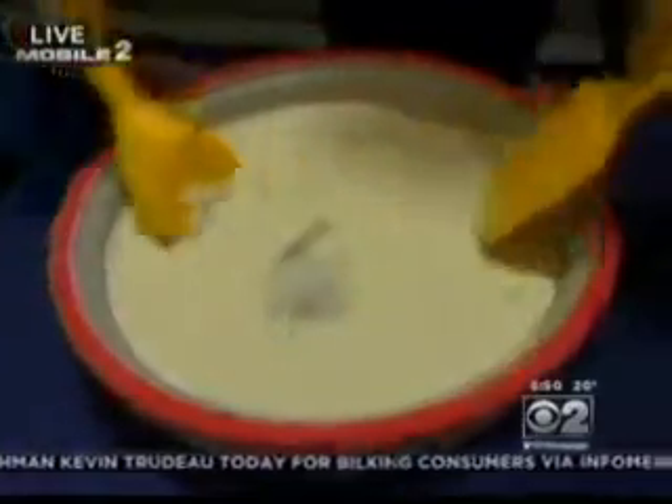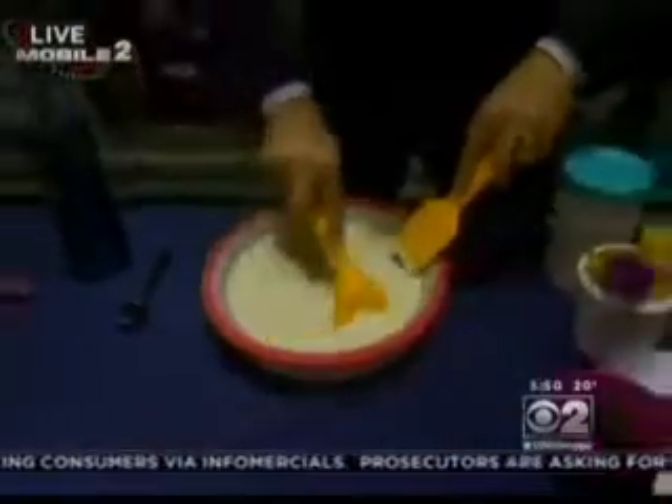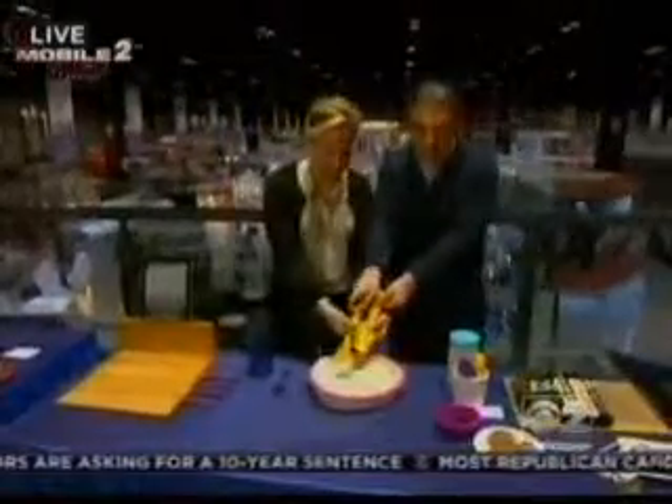All of a sudden it starts turning into ice cream. I'm going to let Sarah come on over and finish working it for us. It will be ready by the end of our report as I talk about some other things.